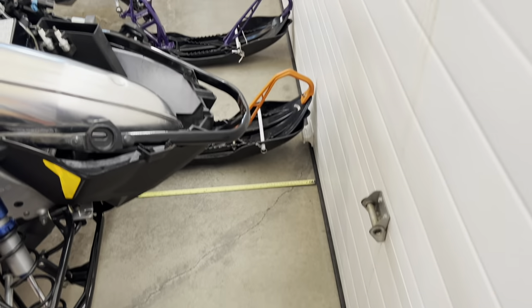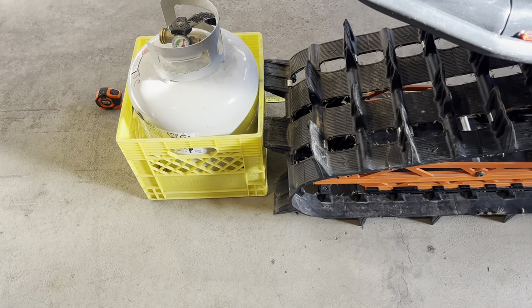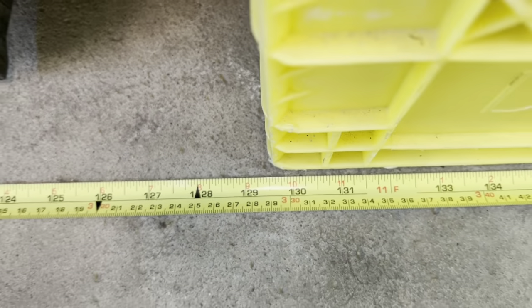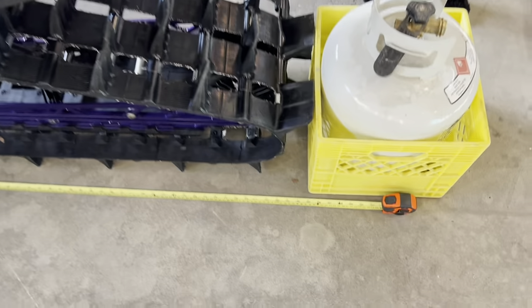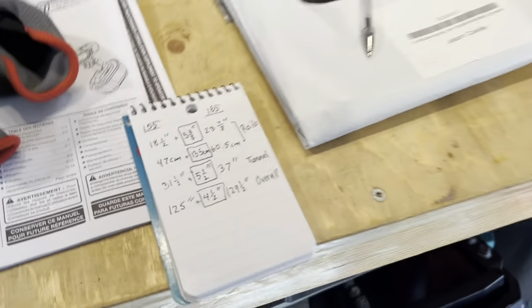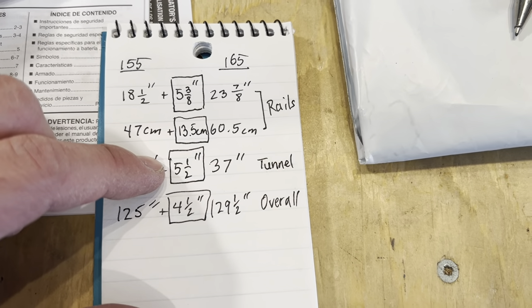Just to be sure I bumped the ski tips of both sleds up to the door so they're just touching and put a milk crate at the back. The lugs are pretty much straight back. The 165 is sitting at 129 and a half inches and the 155 butting up to the milk crate is right at 125 inches. So in the end we're somewhere between four and a half and five inches longer for the 165 — call it five inches.